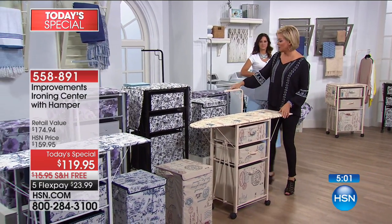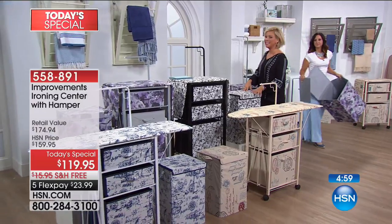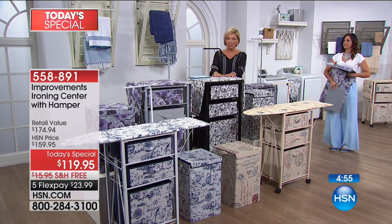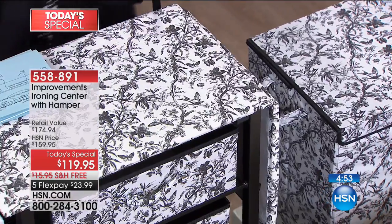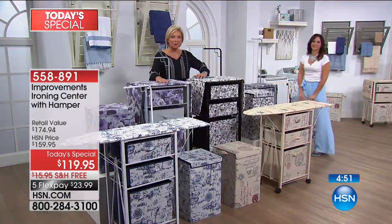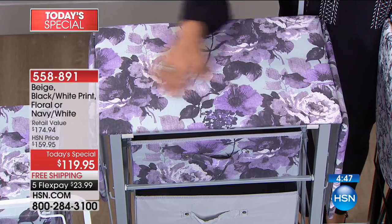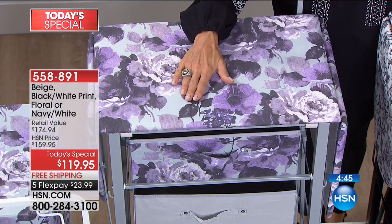If you want the black and white, about a third of the quantity ordered tonight in this first show block is already gone. If you want the floral, we're looking at only about a thousand remaining for the whole day — super limited on that choice.